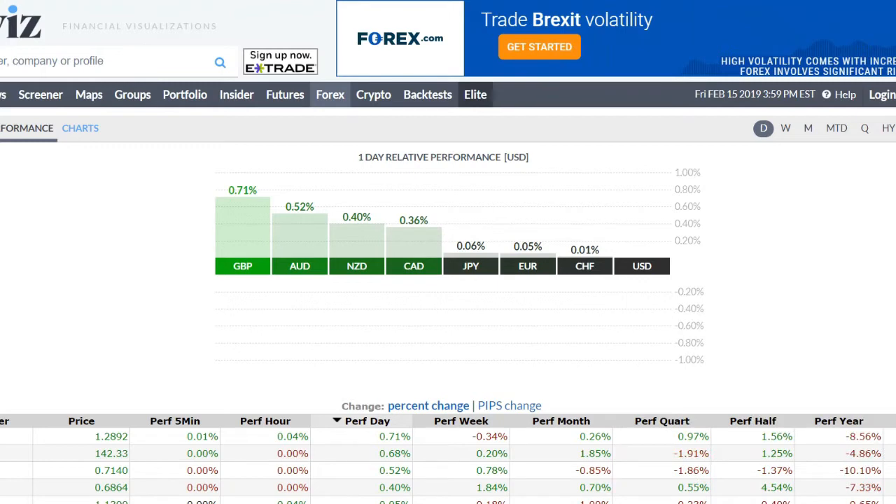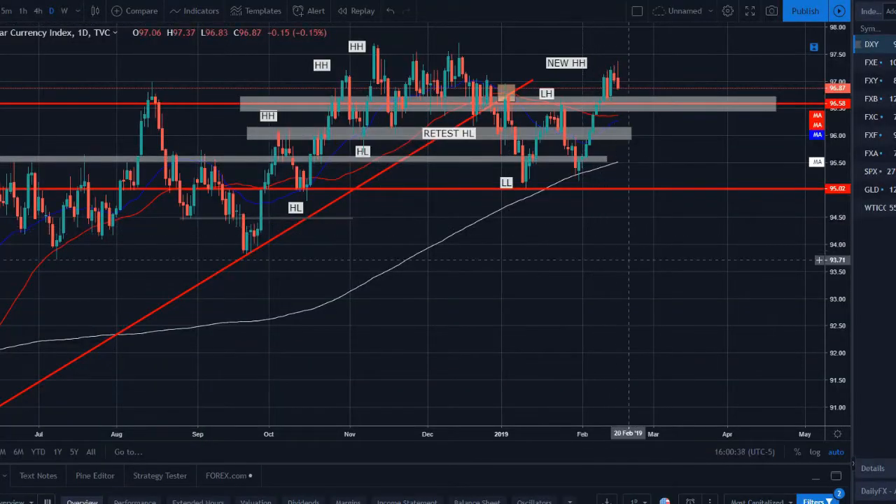Starting with the relative performance of the week — this shows the overall performance of each individual currency pair weighted against the US dollar to show the top performers and underperformers. We use this to identify momentum: strong performing pairs we ride for strength, underperforming pairs we look to short. This week, the Pound, Aussie, and New Zealand were the top performers with the CAD closely behind, while the Dollar, Swiss, Euro, and Yen were the bottom performers.